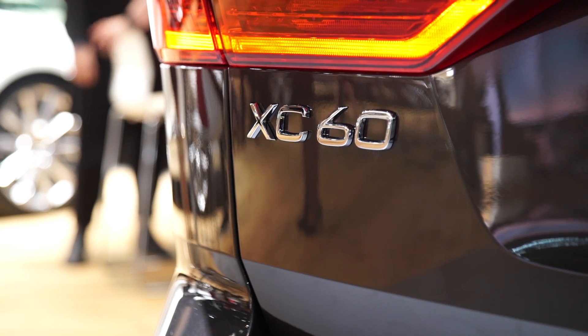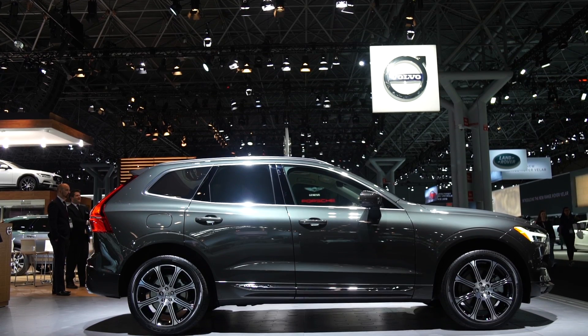Pricing for the XC60 isn't yet available, but Volvo says it'll be going on sale in late 2017.